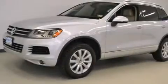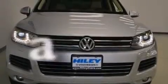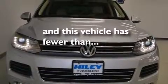Stability control, four-wheel disc brakes with an anti-lock braking system, four-wheel independent suspension, and this vehicle has fewer than 34,000 miles on the odometer.